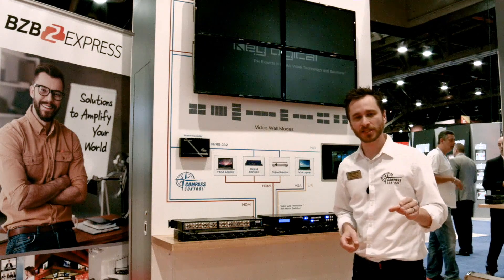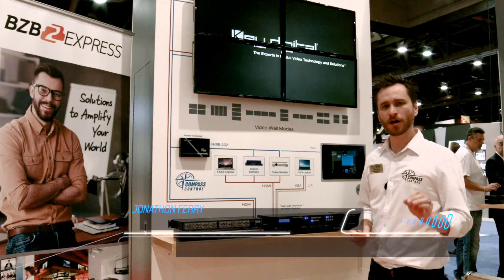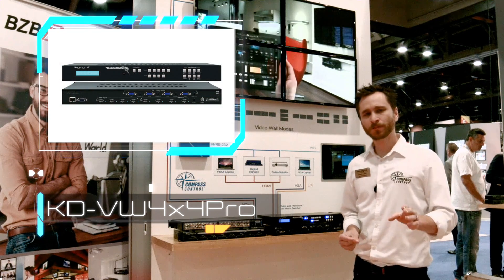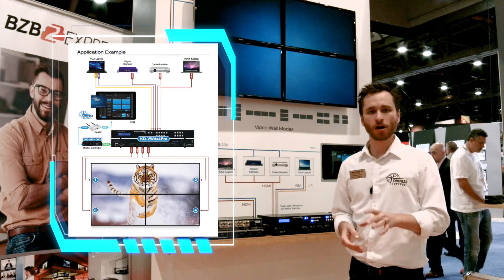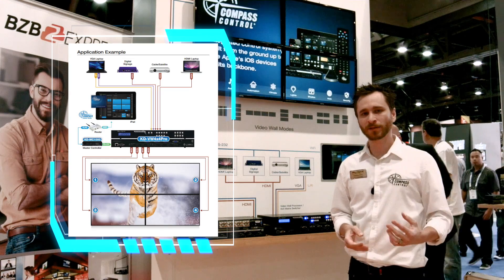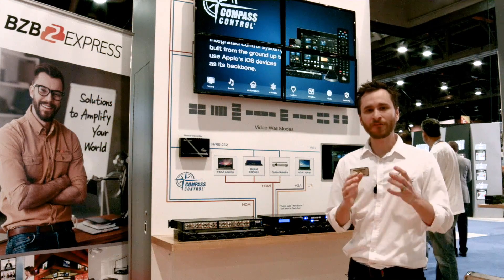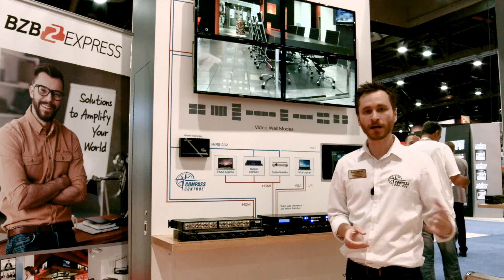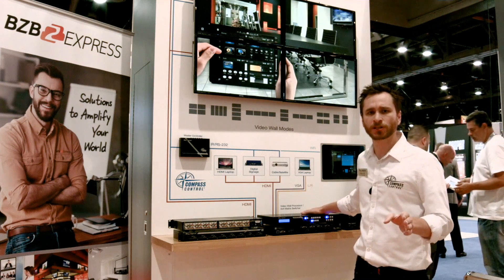One of the most exciting releases for Key Digital here at Infocom 2016 is the KD VW 4x4 Pro video wall processor. This product allows you to turn any consumer or professional monitor into a video wall — even displays without video wall software. That typically means about 75% savings; you're able to build a video wall at 25% the cost of professional video wall monitors using the KD VW 4x4 Pro.